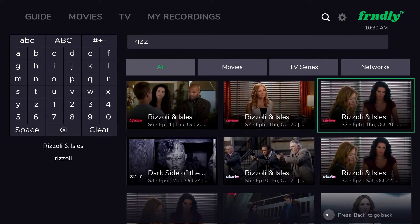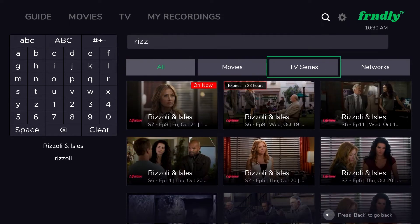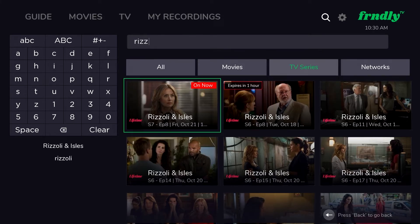But if you see the show, but not the right episode you had in mind, you can scroll right to this TV Series tab, where you can see more available show options.